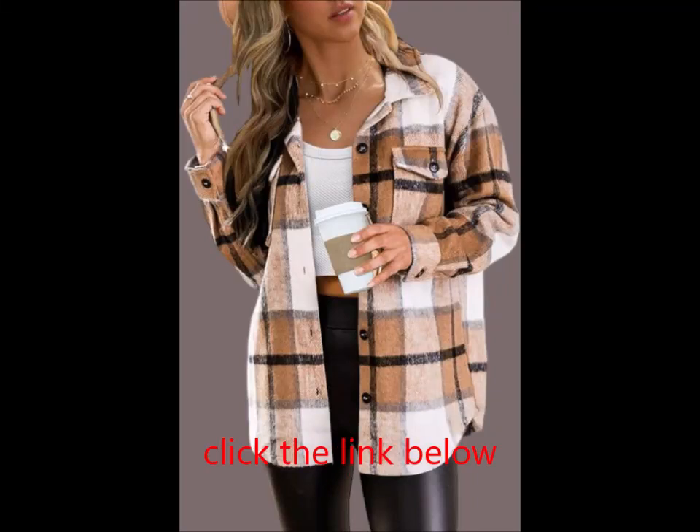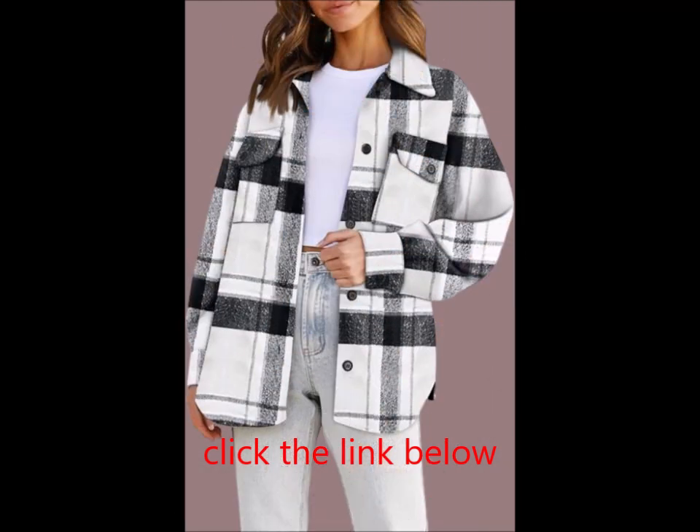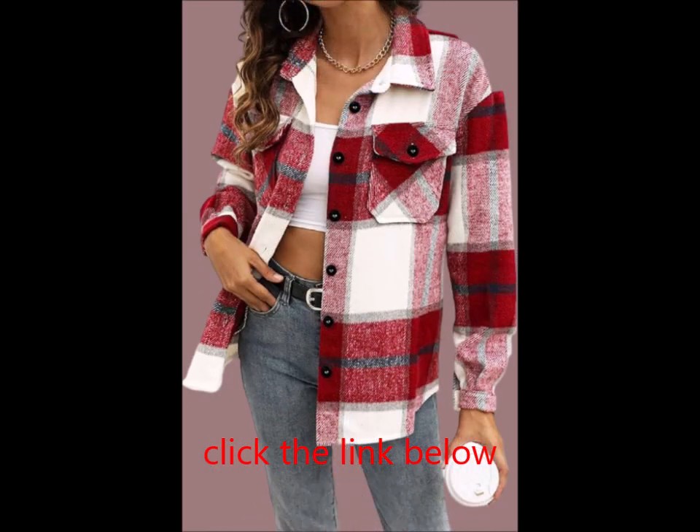Crafted from high-quality 100% polyester fabric, this shacket is skin-friendly, soft, and comfortable to wear. It will keep you warm while adding a stylish touch to your fall, spring, and chilly winter outfits.